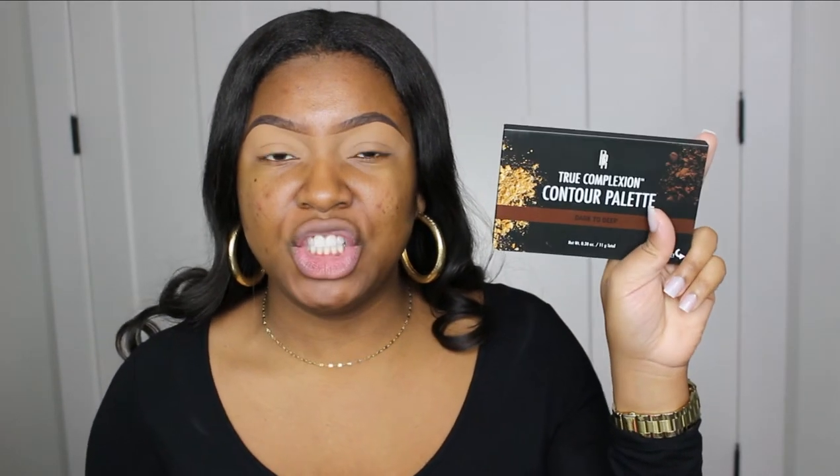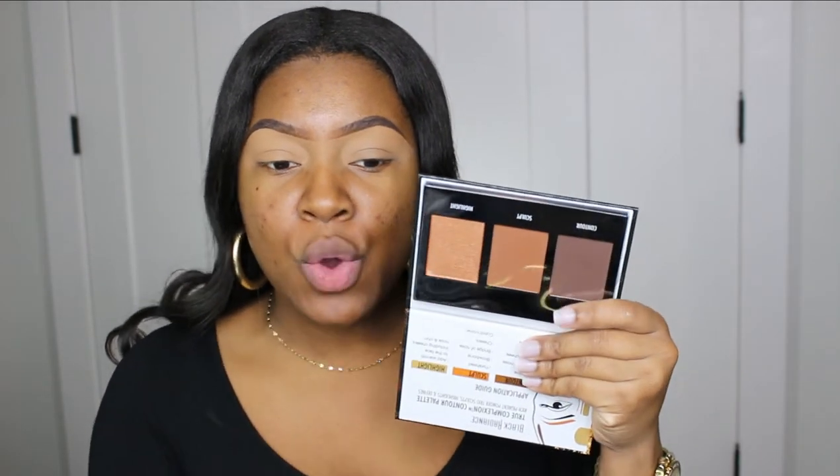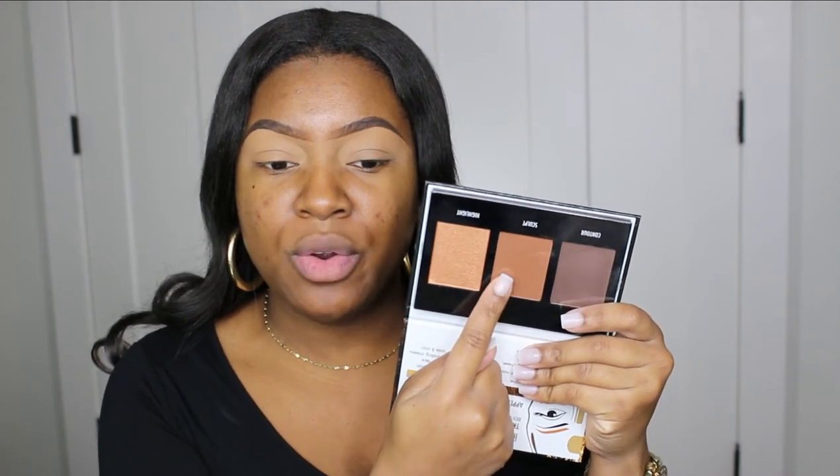I'm going to be using this Black Radiance True Complexion contour palette, and I have mine in the shade Dark Deep. I know y'all are like, wait — what are we doing? We are going to be using contour for our eyeshadow. We're going to take this shade right here in the middle and use it as a transition shade.